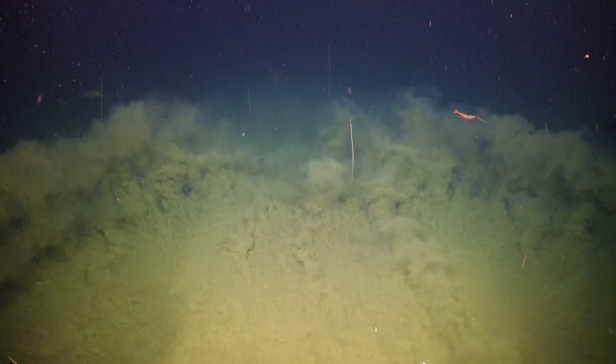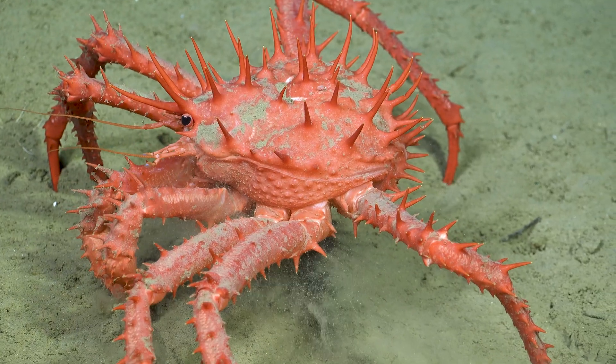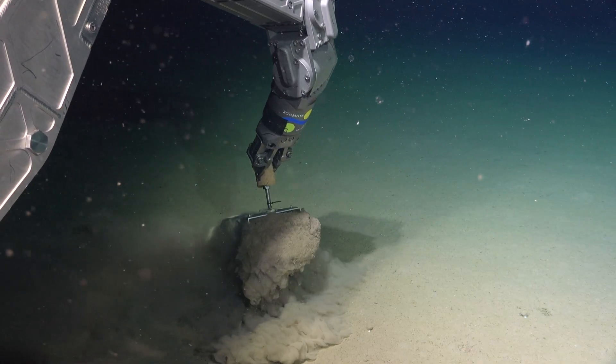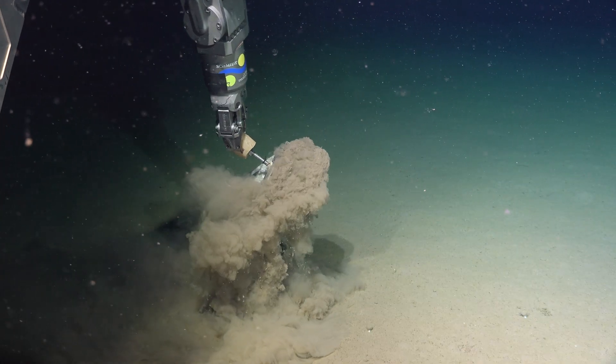A lot of people think sediment is a very one-dimensional thing — just dirt — but it's a treasure trove. Sediment provides so much information about the whole environment. There's just so much in there. It's more than just dirt.